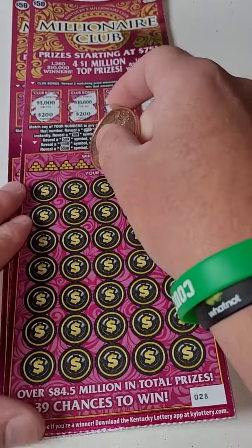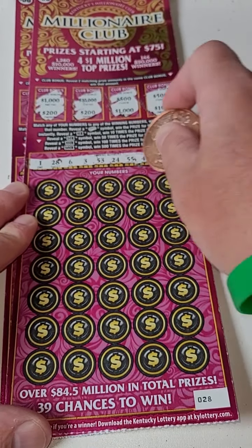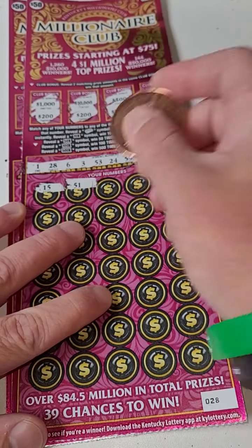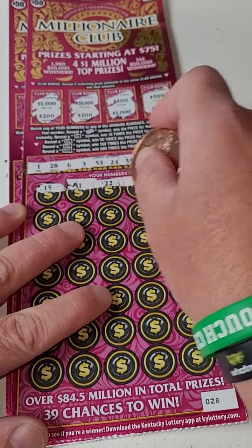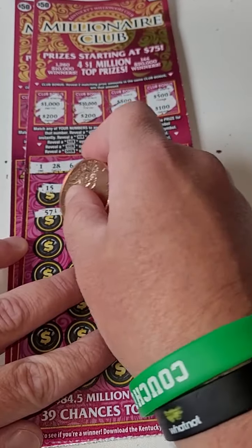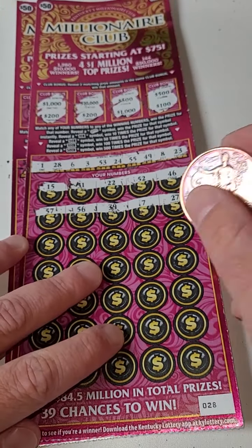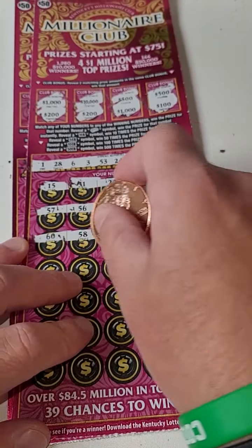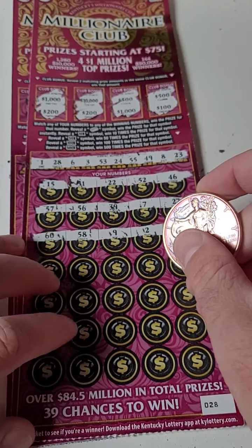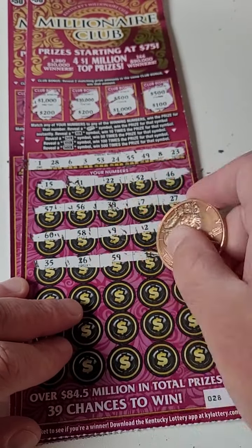Out of two tickets — nothing for the bonus. Here are our winning numbers. Millionaire Club Kentucky Lottery tickets, here we go guys. Moment of truth — $100 spent. All right: 15, 51, 22, 52, and 46. Not seeing anything there. 57, 56, 39, 7, and 27. All right: 60, 58, 9, 2, and 12.